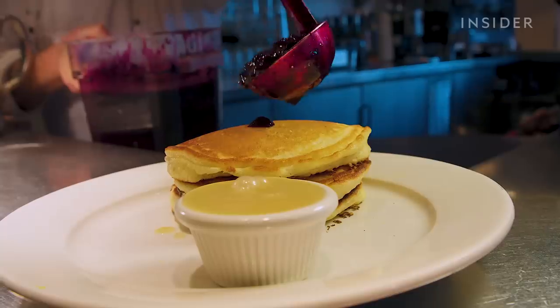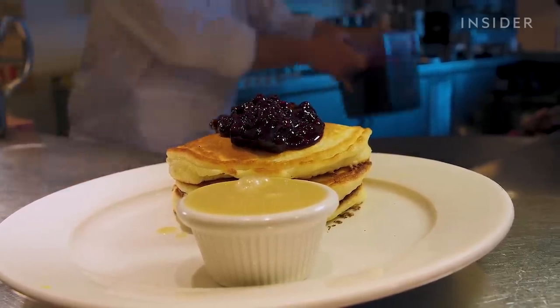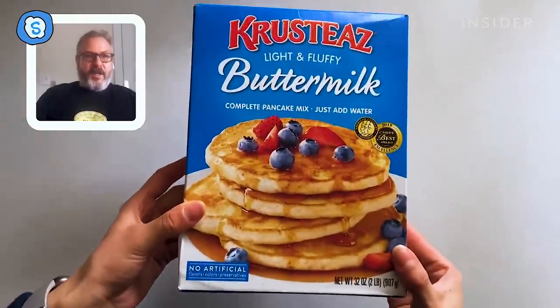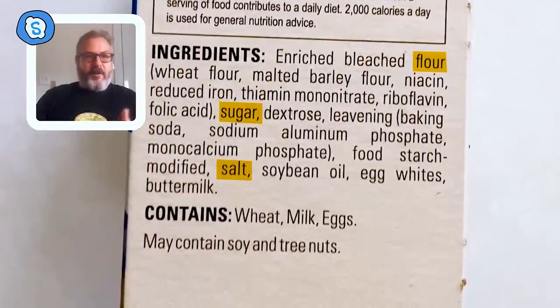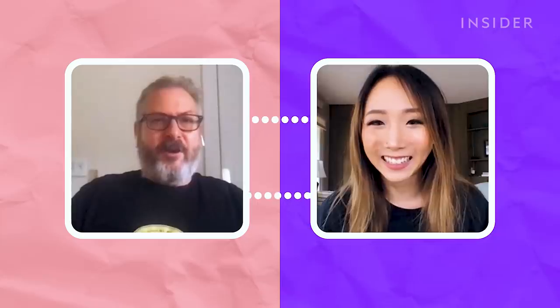What do you recommend I make with the pancake mix? I think we should make the Clinton Street famous blueberry pancakes at home using a box mix — this is the way I would do it. Get a mix that has the basic dry ingredients you'd find in a regular scratch pancake: flour, sugar, salt, baking powder, baking soda. The only pancake mix I was able to find was this one — have you ever seen it? Oh, crusties. Never heard of it.